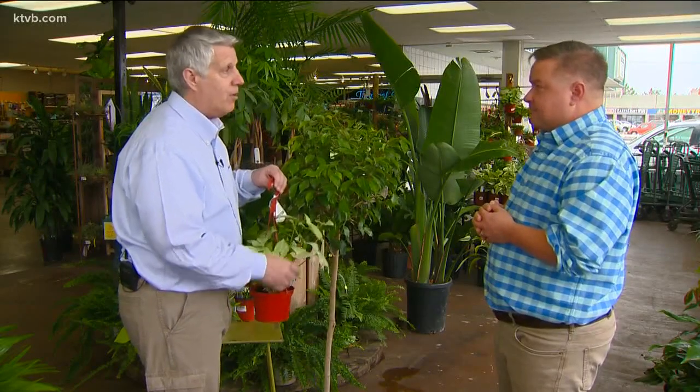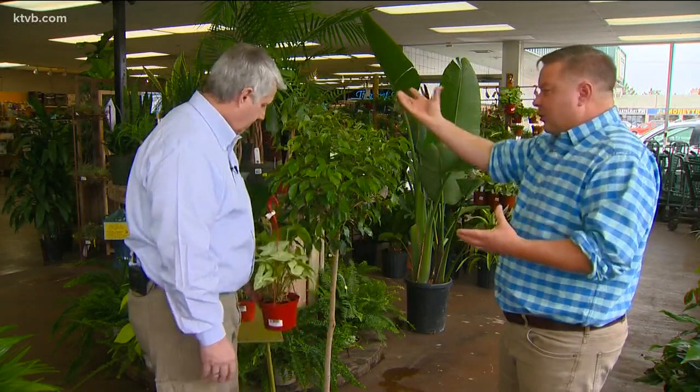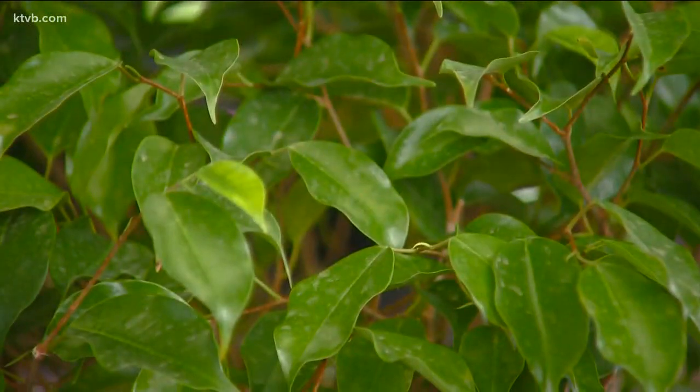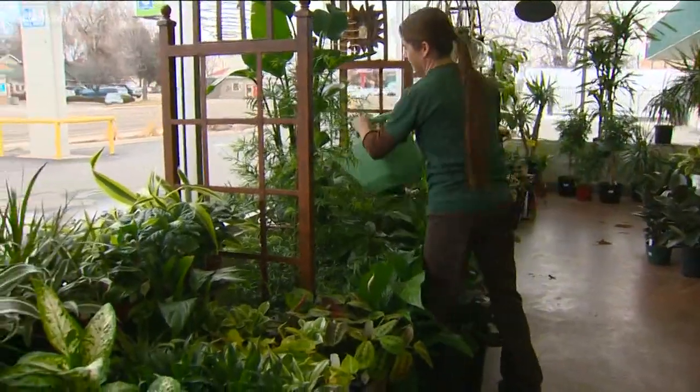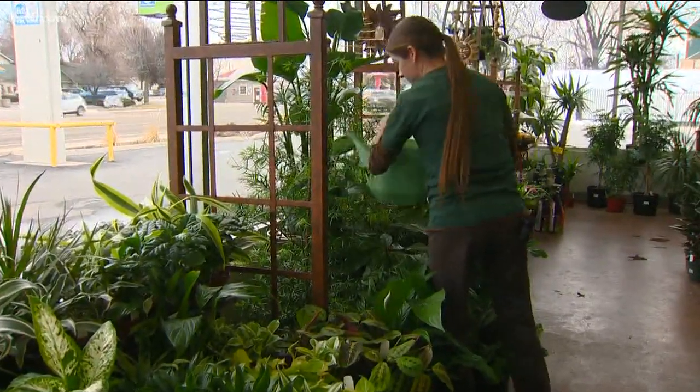What if your plants start to look unhealthy? If a plant starts sagging or its leaves turn brown, those are signs you can make a change — it doesn't mean the plant is necessarily going to die. Once you learn what the signs are, they apply to all different kinds of plants. It might be that it's too close to a drafty door, or you're watering not enough or too much.